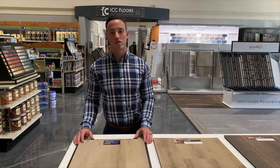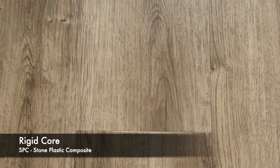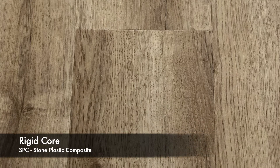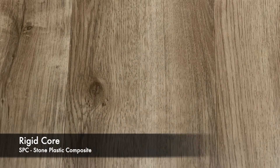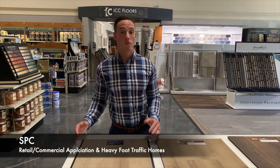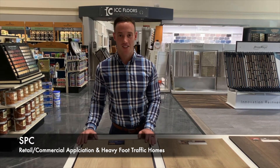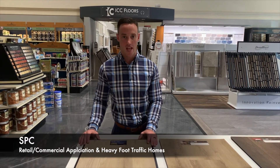And then we have what's called a rigid core, a CoreTec Pro product that is SPC. So you have your WPC and then you have your SPC. That SPC stands for stone plastic composite. That is the core that makes that product. That product is for maybe a retail consumer that has a little bit more heavy duty foot traffic going on in their home, or some heavy furniture, maybe a three-season sunroom or a basement — great application for that SPC.